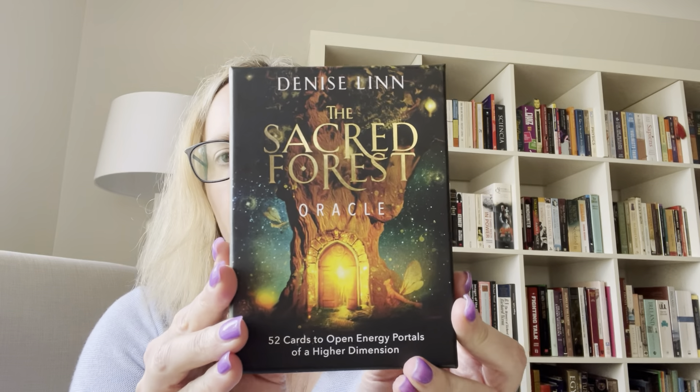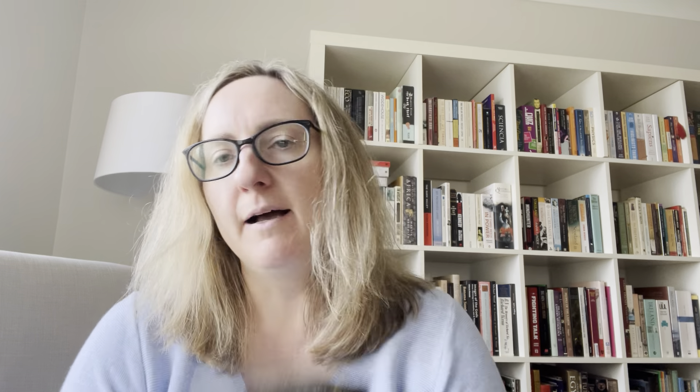Another one I'd had on pre-order for quite some time was the Sacred Forest Oracle by Denise Lin. I love Denise Lin decks — I pretty much buy them all because they're just so beautiful and so deep. Some of her decks are my favorites, like the Sacred Traveler. I use them a lot.